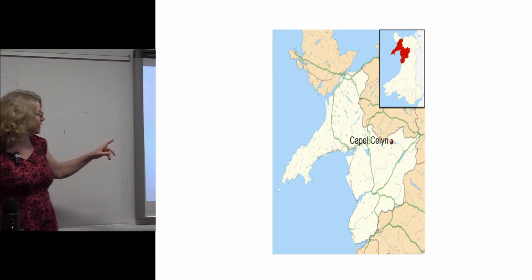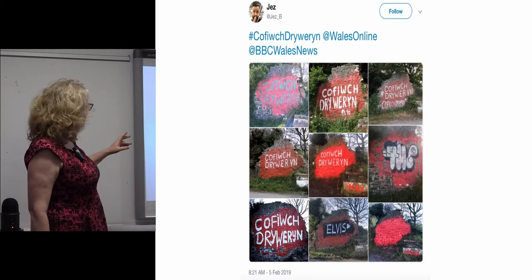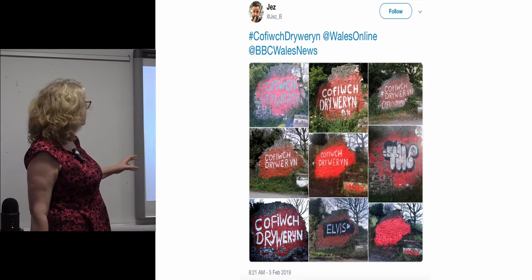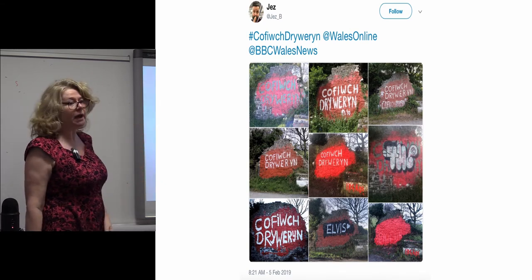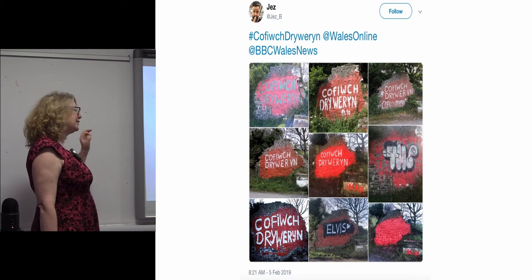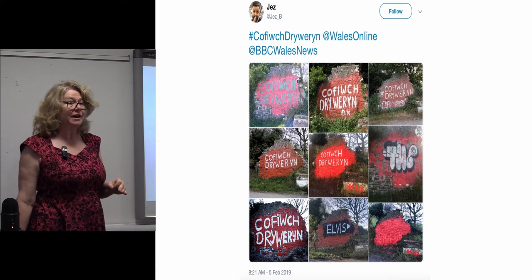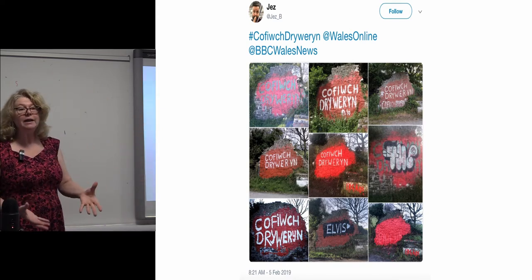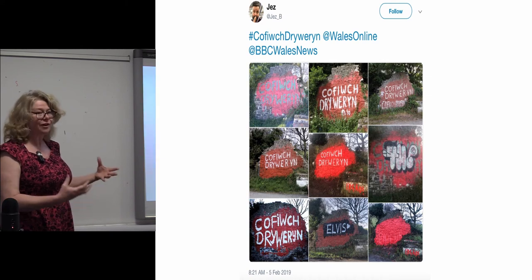The valley that Capel Celyn is in is called Tryweryn. A small ruined gable end nearby had this motto painted on it — it means 'Remember Tryweryn.' In fact it doesn't quite translate to 'Remember Tryweryn' because the grammar is wrong, as it was written by someone who was not a native Welsh speaker. But nonetheless, that's what it has come to mean: remember the valley, remember the village that was drowned. So it's a classic archaeological and heritage kind of invocation.